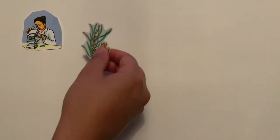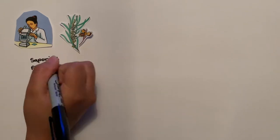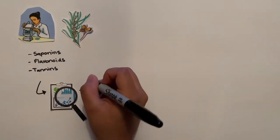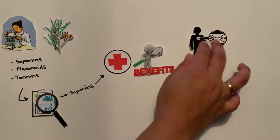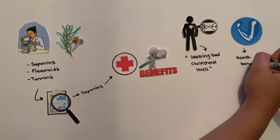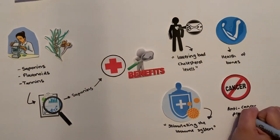Other scientific studies have shown that the Gumby Gumby herb comprises various nutrients containing saponin, flavonoid, and tannin. Scientists found that saponin provides many health advantages as it is useful in lowering bad cholesterol levels in the blood, useful for bone health, stimulating the immune system, and even has anti-cancer properties. Activities attributed to flavonoid and tannin include anti-cancer, antioxidant, anti-inflammatory, anti-allergic, and antiviral effects.